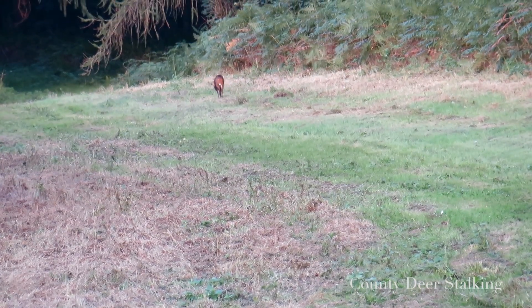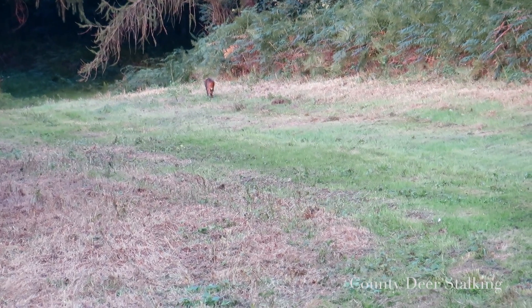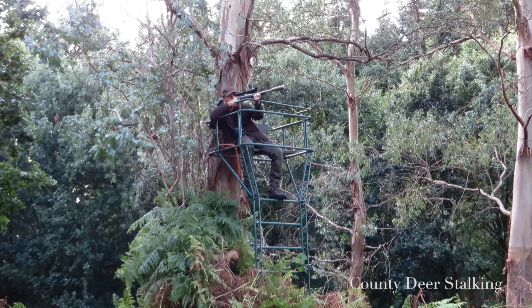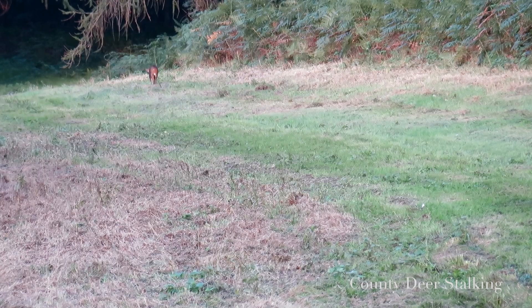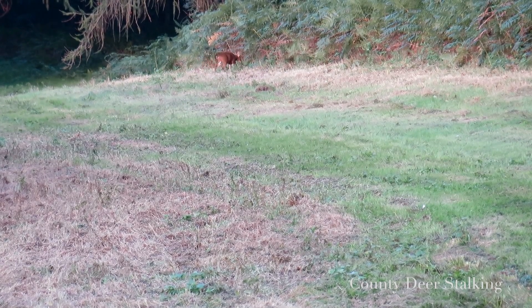Just 10 minutes later and I spot a second buck. I have to express some pride with my next shot, with my buck rapidly disappearing down the ride away from me. I have only a split second to dispatch it at 220 yards, just before it vanishes into the wood line.